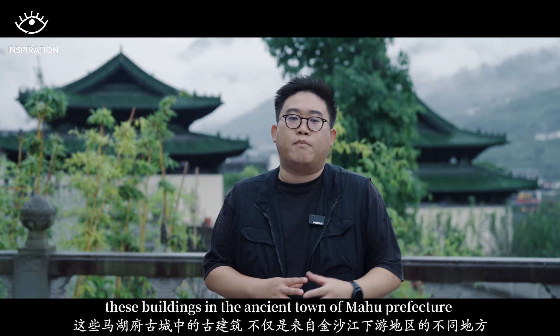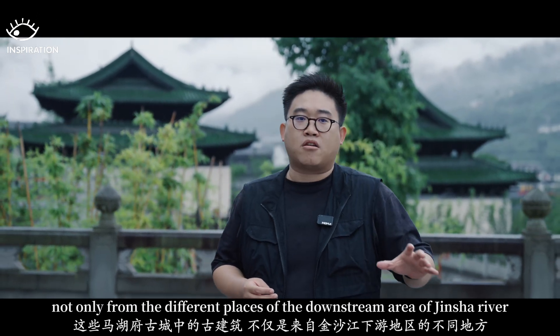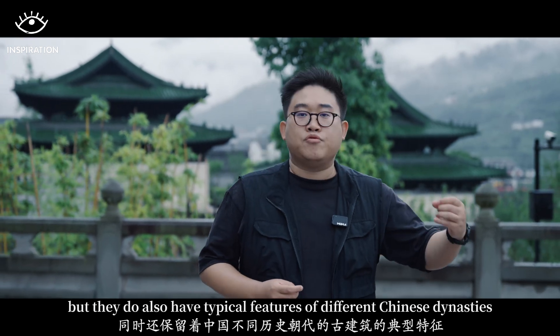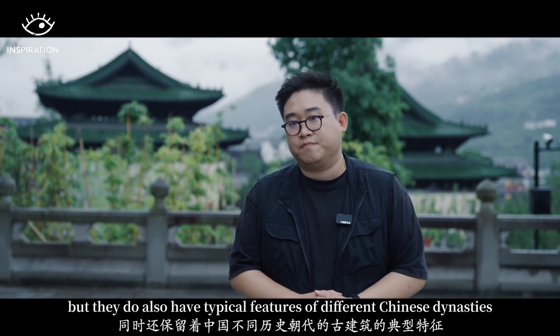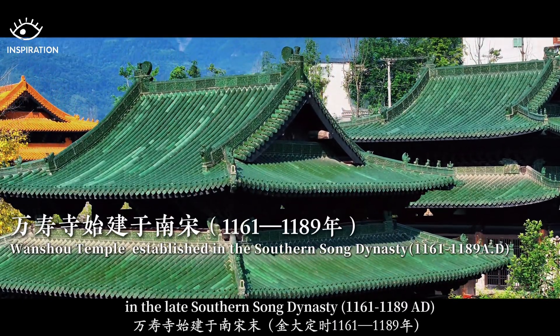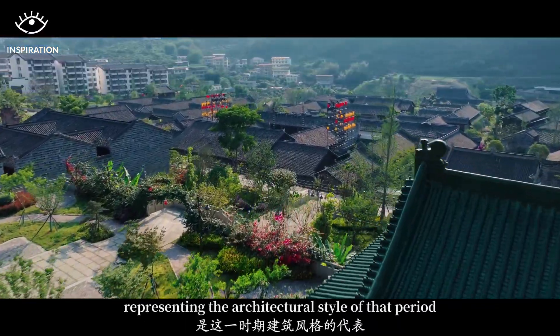The buildings in the ancient town of Mahu Prefecture come not only from different places in the downstream area of the Jinsha River, but also bear the typical architectural features of different Chinese dynasties. The Wanshu Temple was originally built in the late Southern Song Dynasty, representing the architecture style of that period.